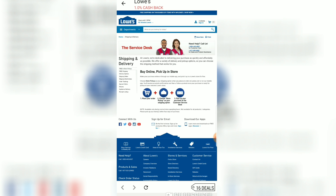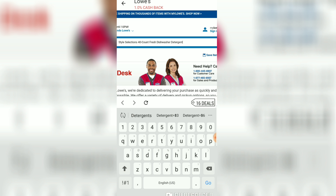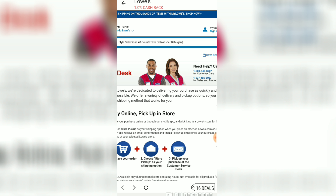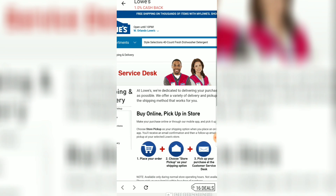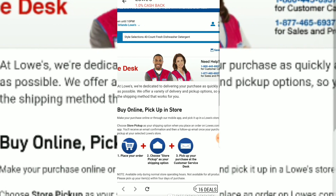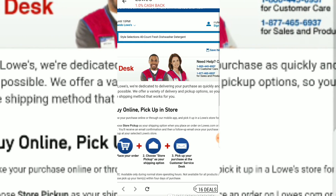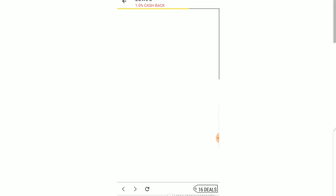Now you have to listen really carefully — the next set of instructions are crucial. Once you're on the Lowe's website, make sure that you went there through my Ebates link to get that extra $10. You want to type in a certain type of detergent exactly as it's worded on screen. That way you'll get to the one you need. Type it in exactly as you see it and click search.